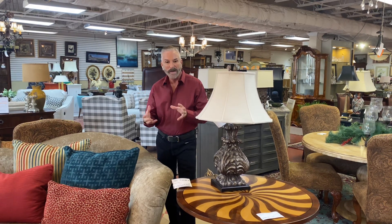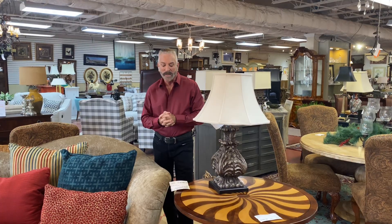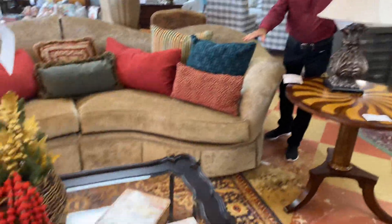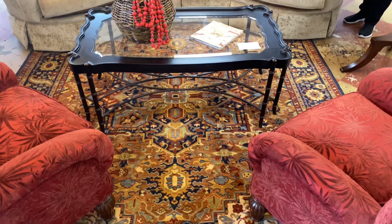It incorporates kind of the reds and the teal together, which I love that combination. We started out with the rug here that has those colors in it — a rusty red and some of the blues and teals in it.